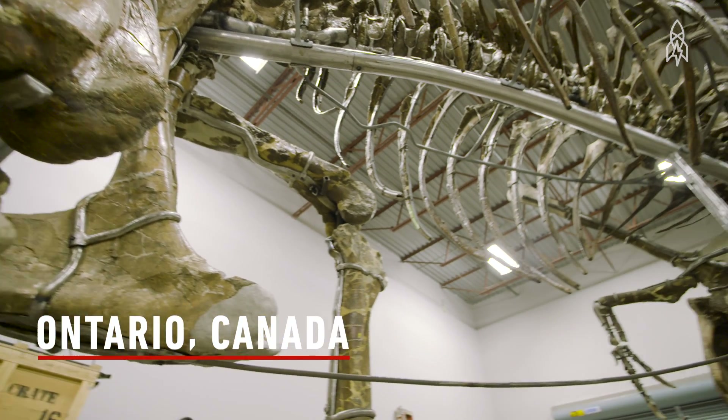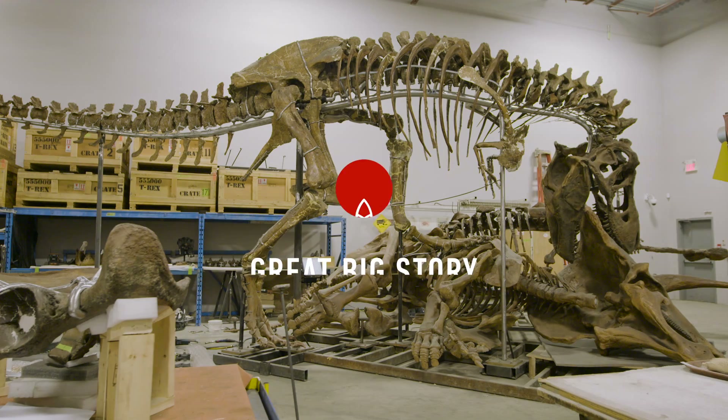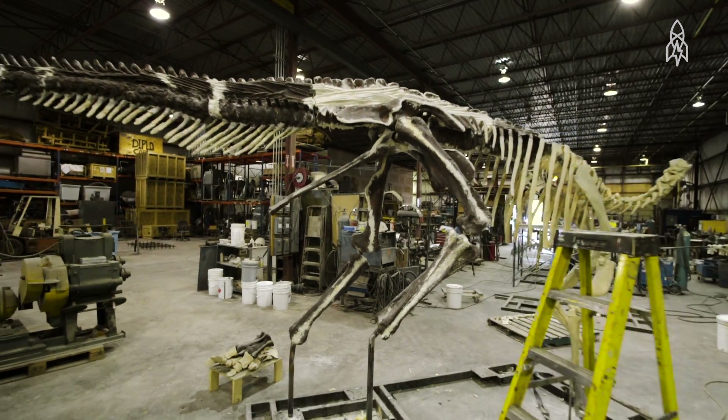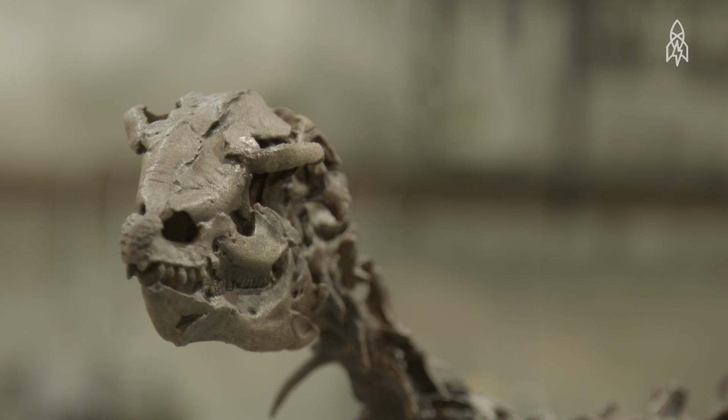The majority of people don't know we're here. The facility is custom-made to build dinosaurs. My name's Peter May, and I build dinosaur skeletons for museums throughout the world. I'm the owner-president of Research Casting International. We have 50,000 square feet. We can handle the biggest skeletons in the world.